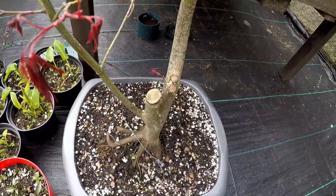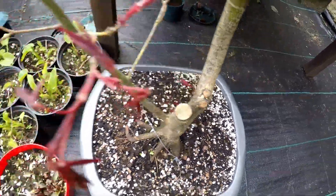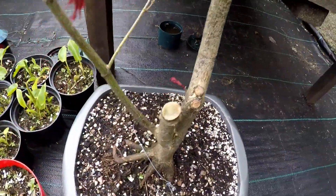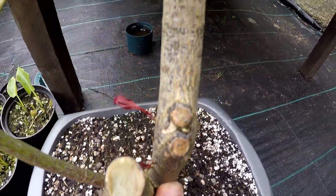This is the big maple I did the trunk chop on. As you can see it's budding back from the trunk as well, and this branch looks like it's going to grow quite vigorously. So in time I might be able to use this one as a new leader and reduce this one and this one.